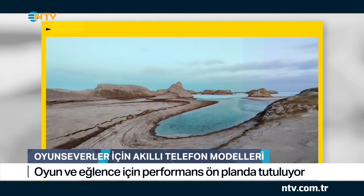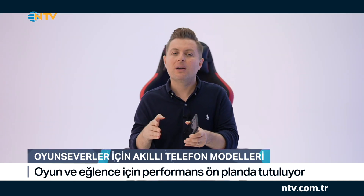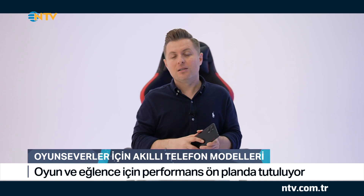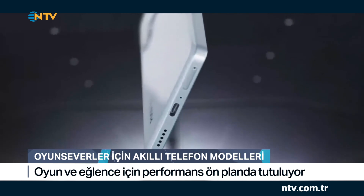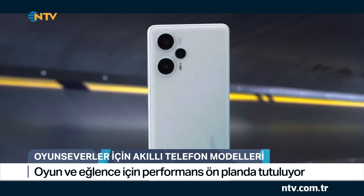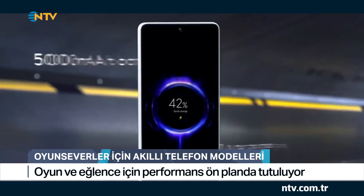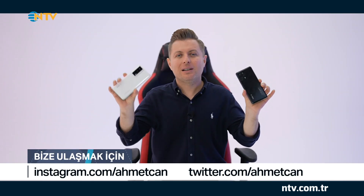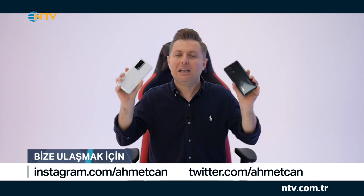Bu model 4K video çekebiliyor; Pro modelinde 8K videoların çekilebildiğini paylaşmıştık. Batarya konusunda da bu modelde oldukça iddialı özellikler var: 67 Watt'lık turbo şarj özelliği sayesinde sıfırdan tam dolu bataryaya 46 dakikada ulaşabiliyor. Poco F5 ailesinin özellikleri bu şekildeydi; oyun ve eğlenceyi ön planda tutan iki modeli sizlerle birlikte inceledik.